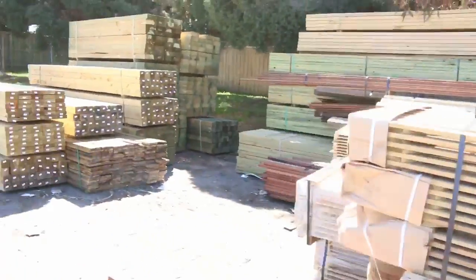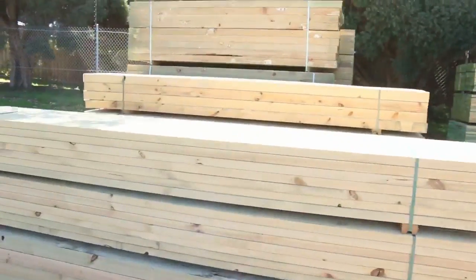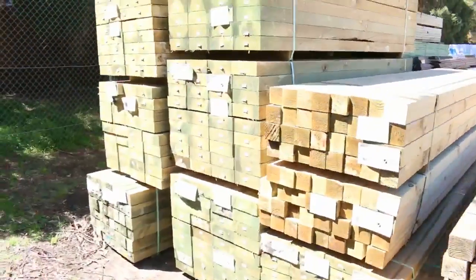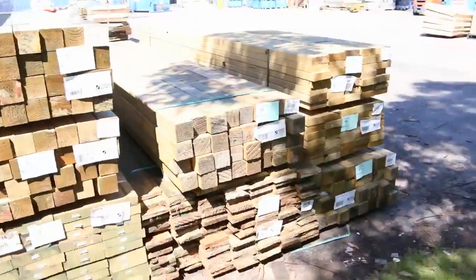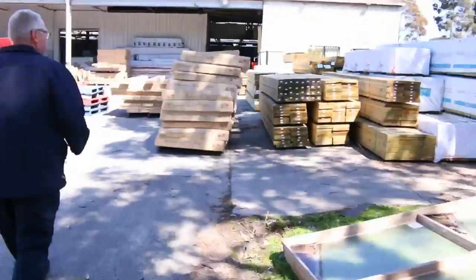A bit more treated pine along there and some sleepers at the back — I can see some 200 by 75 sleepers. Some 90 by 90 posts there as well. A bit of plinth board, lot number 49, some 150 by 25. Should be good looking stock there.